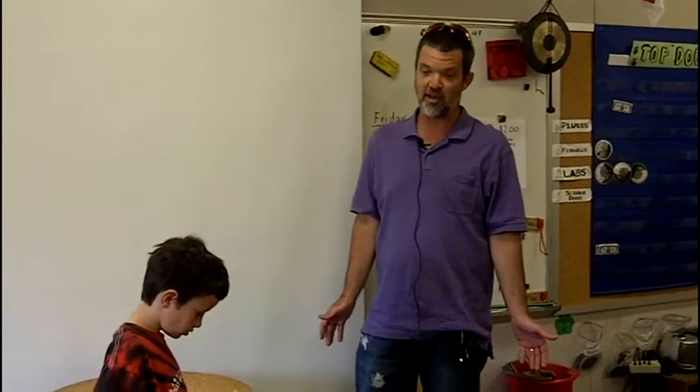We also have a duck, and the type of duck is a mallard duck. We don't know exactly whether it's going to be a boy or a girl yet — we won't know until he starts getting his colors in.